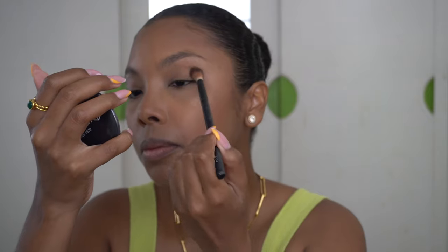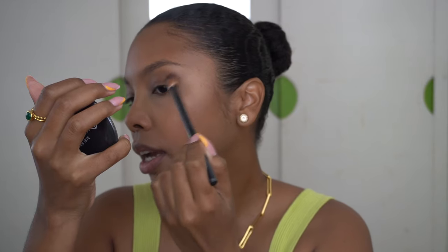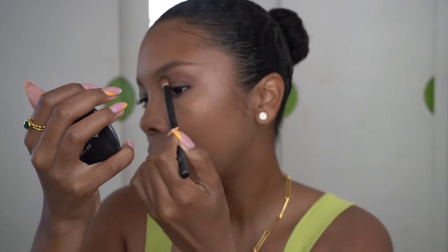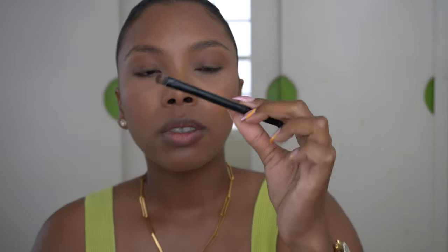To add some definition to my eyes, I use this NYX brush and tap a little bit of the contour powder and run it through my crease, flicking it up at the end — a very subtle motion. Then with a brush from one of the Anastasia palettes, I use that same shade and run it through my lower lash line just to define it a tiny bit.